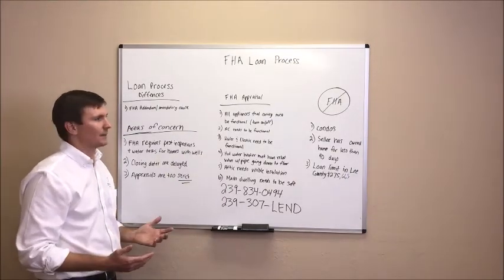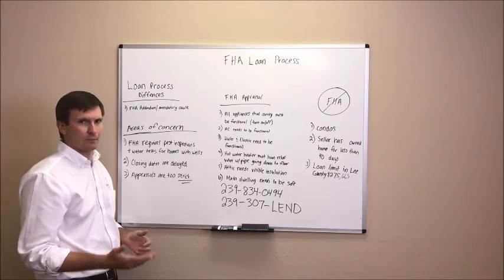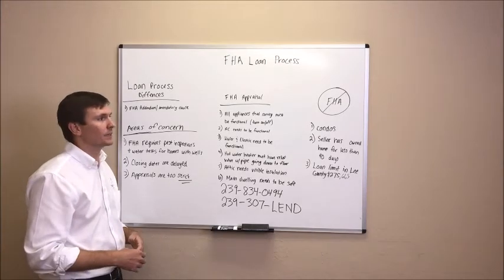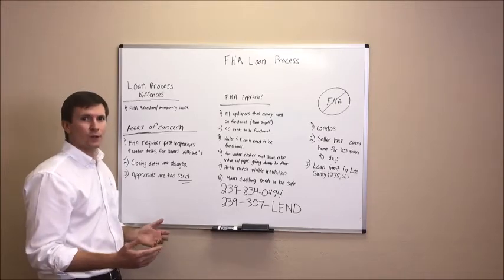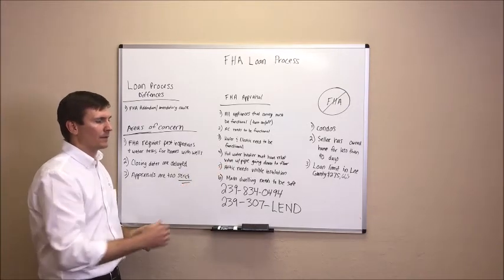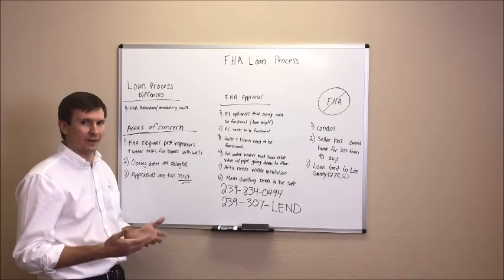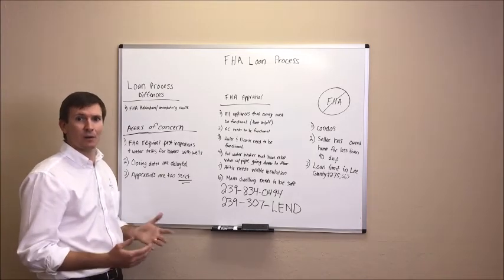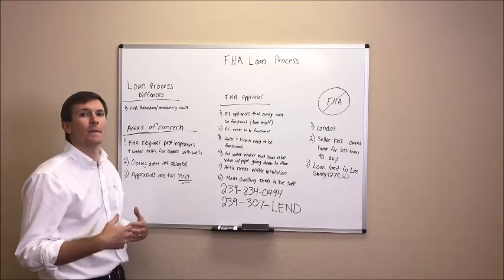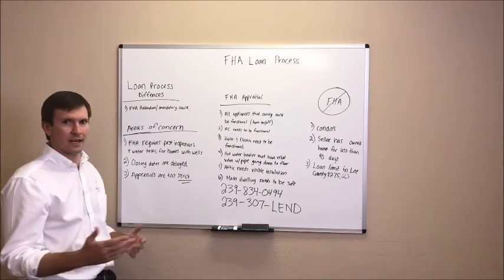Lastly, I want to go over three scenarios where you're not going to want to accept an FHA offer. Number one, condos — FHA does not finance condos other than the few FHA approved condos you can find on the FHA website. Number two, FHA has a flip rule: if the sellers have owned the home for 90 days or less, you cannot get FHA financing — you'll need to go conventional. Number three, the loan limit: the FHA loan limit in the county is $275,665. If a house is listed at $450,000 and a buyer has an FHA approval for $450,000, something's probably wrong — the loan officer may not know the loan limit. You'll want to verify whether that buyer truly has a $200,000 down payment or if the loan officer made an error on that pre-qualification.